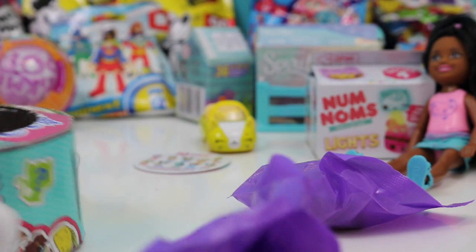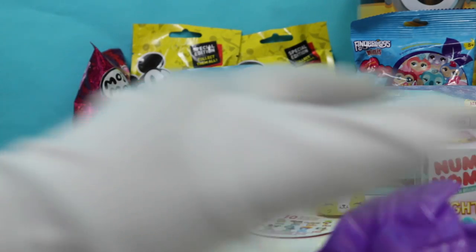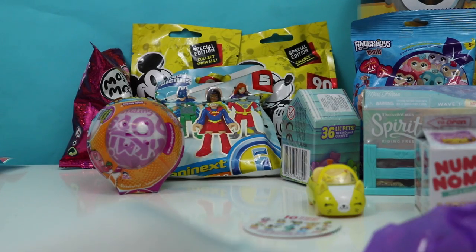Two bags! We have a collector's guide here — comes with a super long one. That's how long that is! Whoa. Let's open up our bags — let's open up this big one first and see what pet we got.